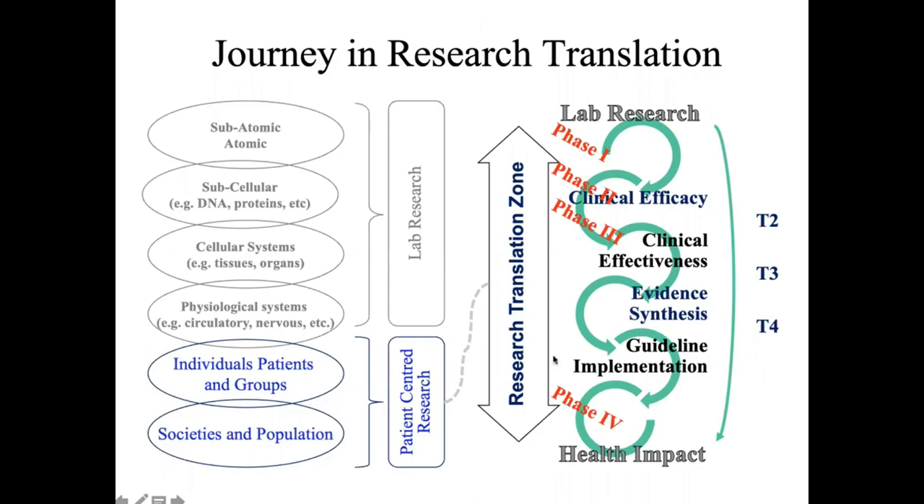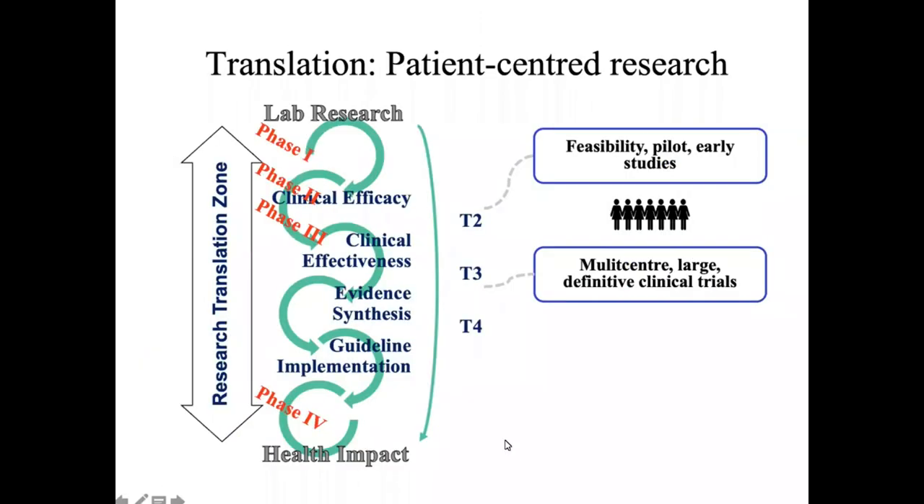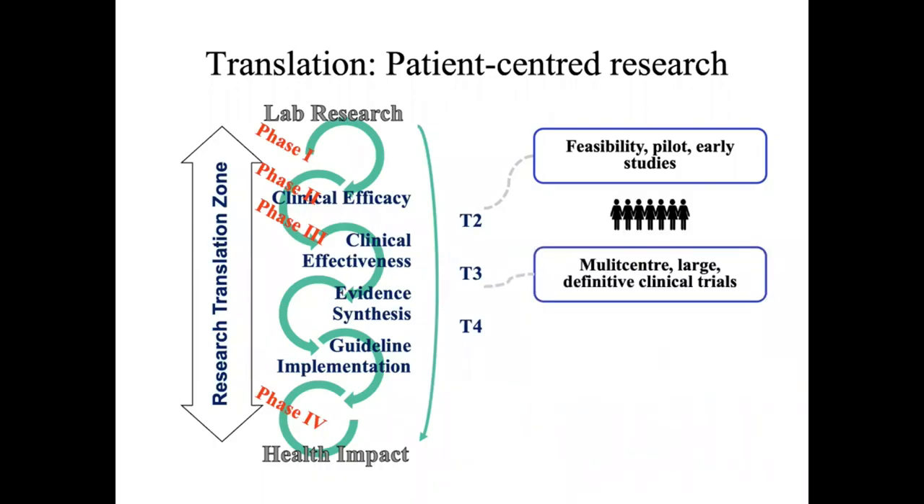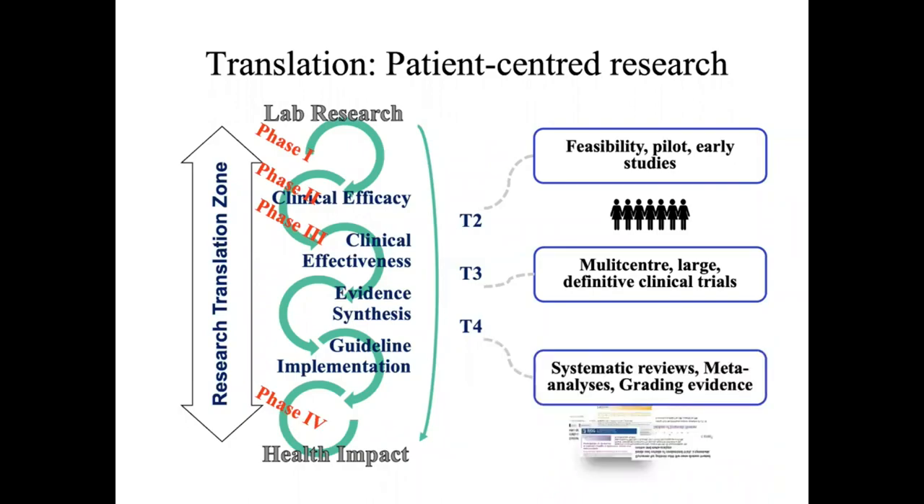Everything so far covers the field of drug regulatory approval. Once approval is granted, systematic reviews are carried out, and then the interventions are rolled out. During the rollout of the intervention, phase four studies are carried out so that any issues can be identified at that stage.